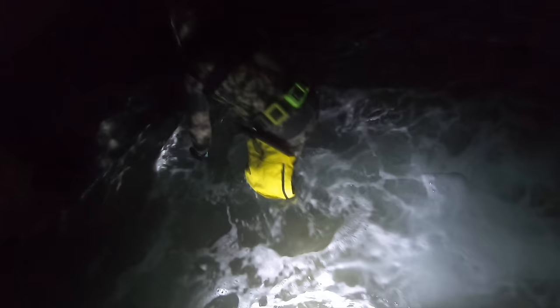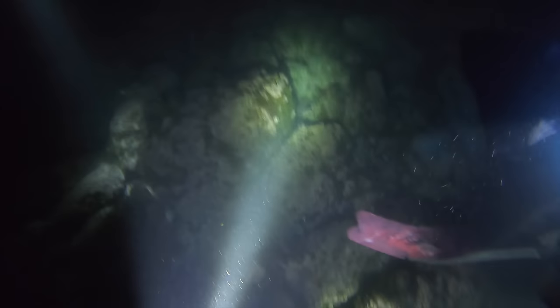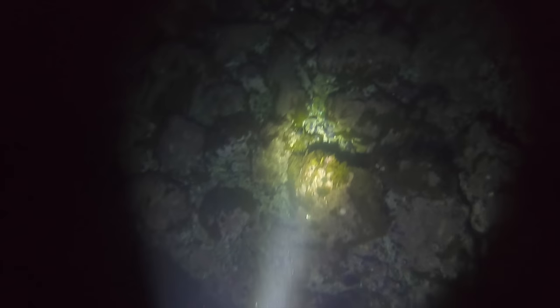So it was a total of six of us diving and they all have experience. As soon as I jump in the water, this guy Mario already has a lobster. But soon after that, just about two minutes later, I find my first lobster walking on the ocean floor.